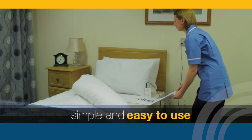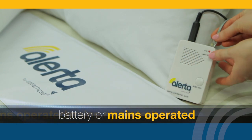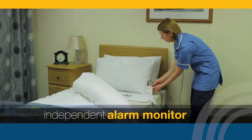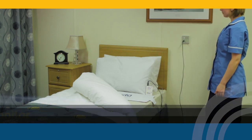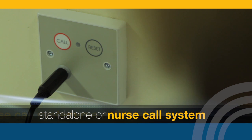Simple and easy to use, the Bed Alertomat is battery or mains operated. The Bed Alertomat comes with its own alarm monitor, which means it can operate as a standalone unit or as part of your nurse call system.